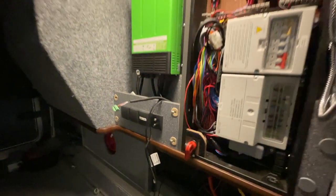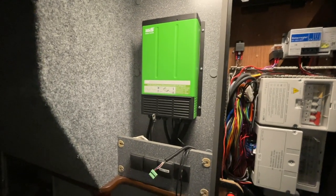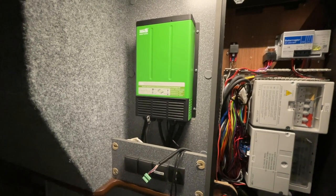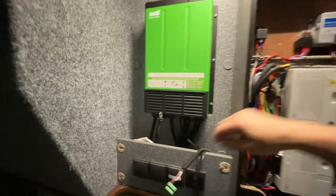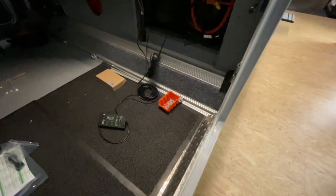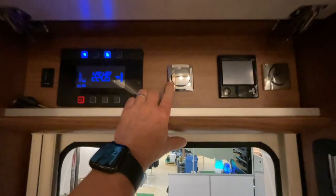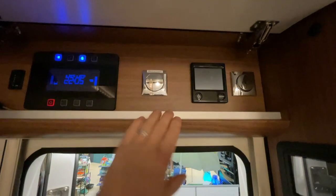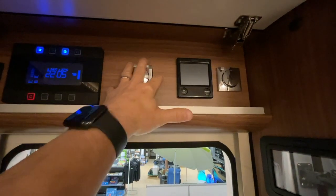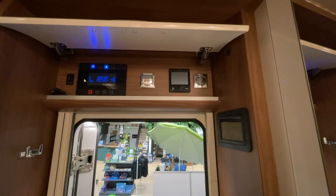Deshalb haben wir den alten Wechselrichter – was heißt alt, er war nagelneu, aber leider viel zu niedrig dimensioniert – entfernt und jetzt den 3000er reingebaut. Morgen machen wir die ganzen Kabel noch schick und alles sauber verdrahtet. Dann ziehen wir das Bedienteil nach vorne und das Display setzen wir genau in die Mitte, wo der Schalter war. Die Blende machen wir vorsichtig raus, dann kann man das schön reinsetzen – und dann ist ordentlich dafür gesorgt, dass das Fahrzeug richtig Power hat.